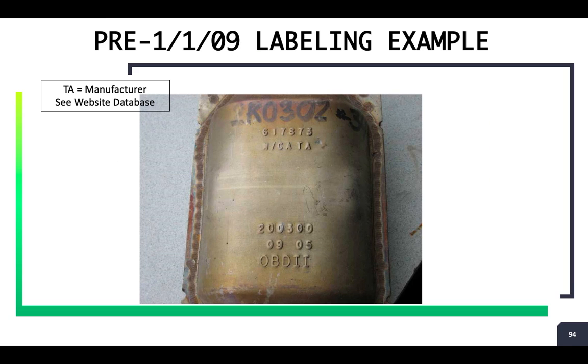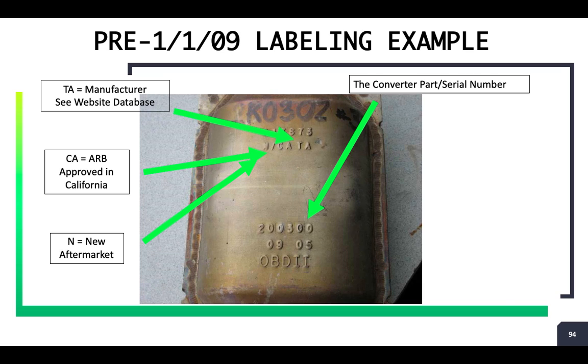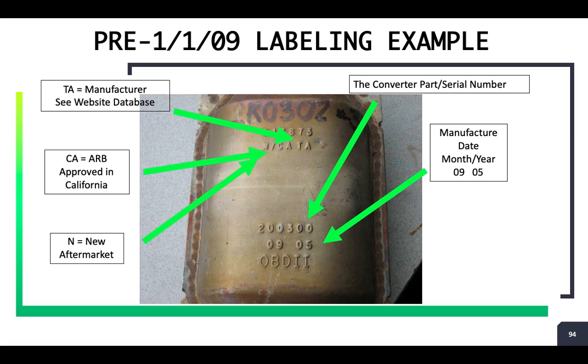When looking at catalytic converters pre-2009, the 'TA' would be the manufacturer's abbreviation. Notice it's 'CA,' meaning it is California approved through the Air Resources Board. The 'N' at the beginning indicates this is a new catalytic converter. Then you have the part number and serial number assigned by the manufacturer, followed by the first two digits for the month and last two digits for the year of manufacture.